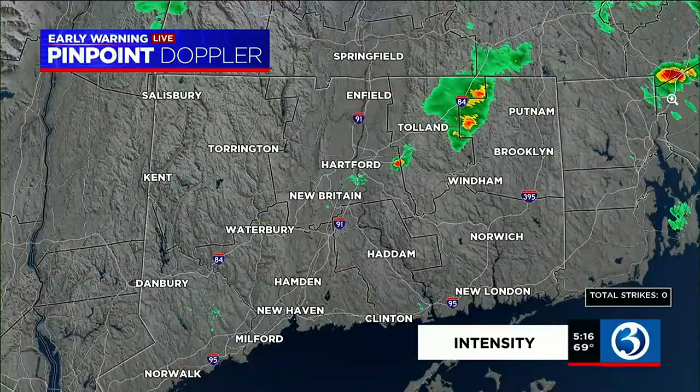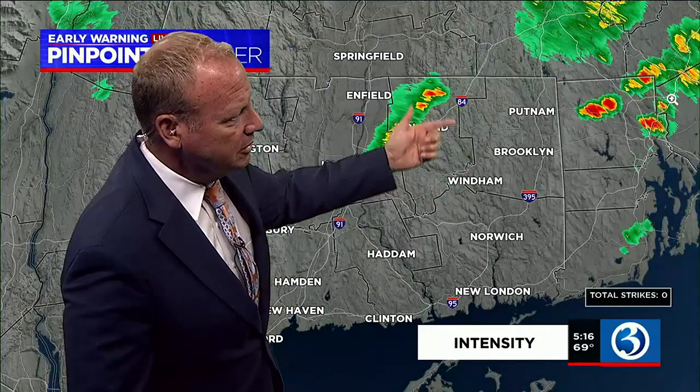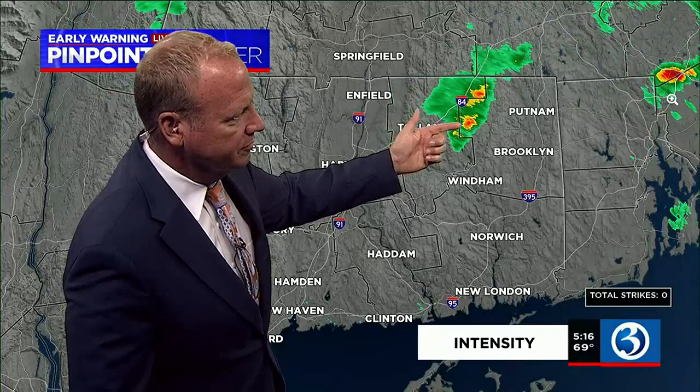Our Doppler, for the most part, is scanning dry. We still have a little cluster of shower activity — Stafford, Staffordville, Stafford Springs — dealing with a little bit of very light scattered shower activity, maybe even some moderate rain in parts of these little clusters just paralleling I-84. It's done in Tolland, moving towards the north and east — it'll be out of here within the next 15 minutes.